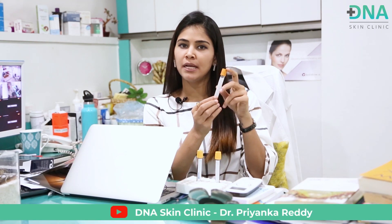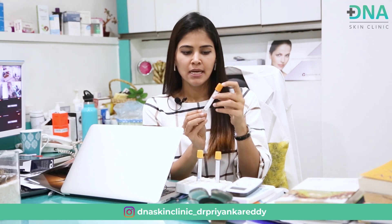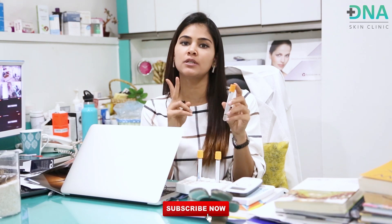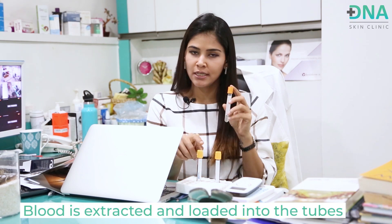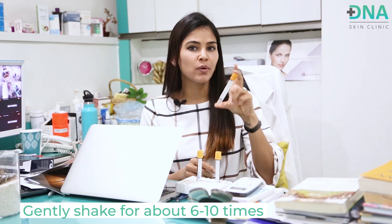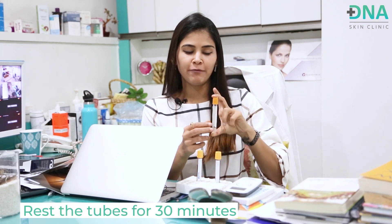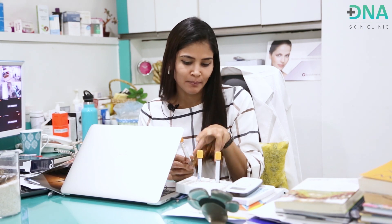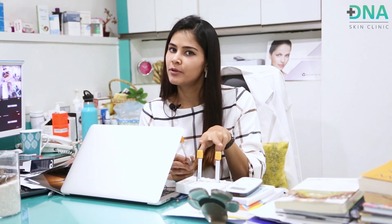In this procedure, you get pre-loaded tubes of growth factor concentrate — tubes like these. You draw about 4 ml of blood into each of these tubes, which gives you 2 ml of the growth factor concentrate. All you have to do is extract the blood, load it into the tubes, gently shake them about 6–10 times, and then rest the tubes for about 30 minutes. My blood is in here right now, getting mixed with the growth factor concentrate while we wait.